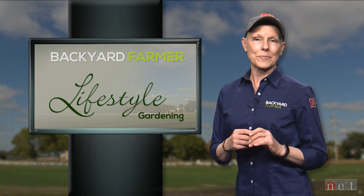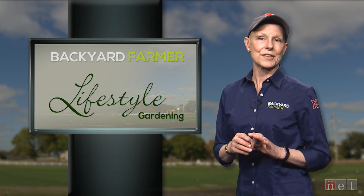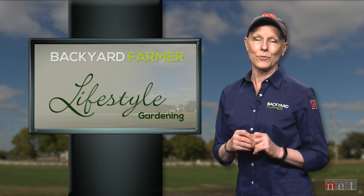We're joined by Amy Seiler from the Nebraska Forest Service as she shows us some beautiful plants that thrive in the hot dry weather of western Nebraska.